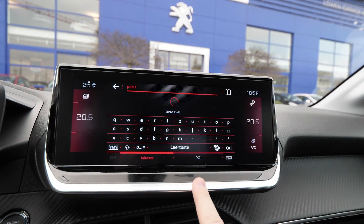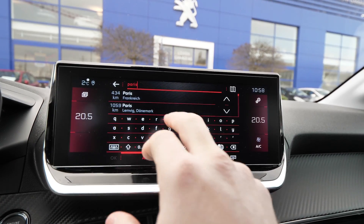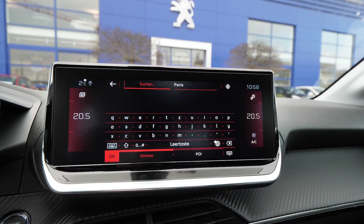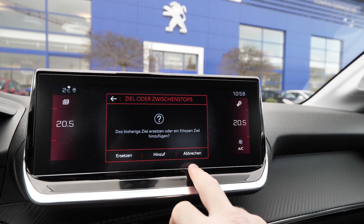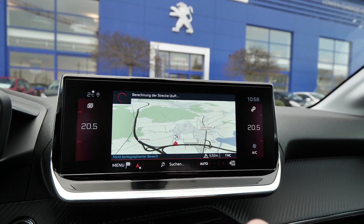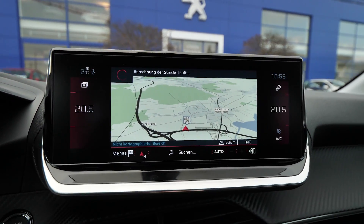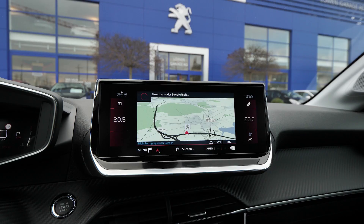So let's put Paris, for example, and let's see — the navigation is loading. We find one city; it says it's not the right one, but it doesn't matter. We just click to navigate and the software is loading. Let's see how much time we need to load to the destination.